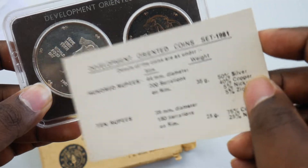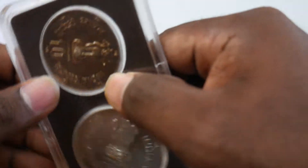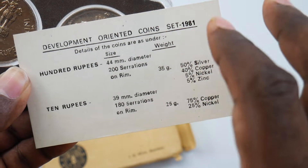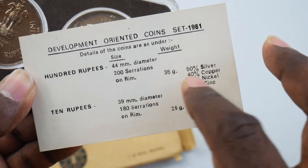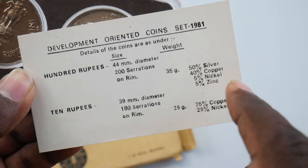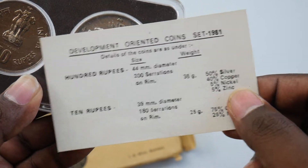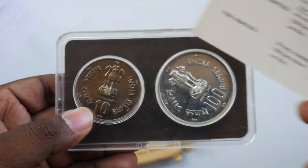You can see the 100 rupees over here. This 100 rupee coin has a weight composition of 35 grams, with 50% silver, 40% copper, and 5% of another metal. It's a very beautiful coin set, friends.